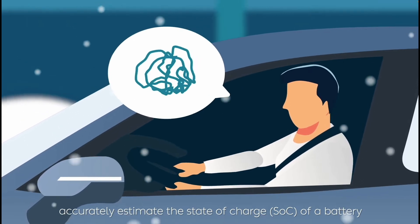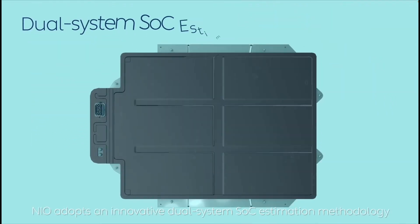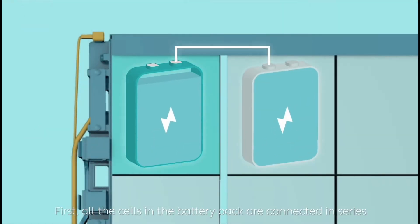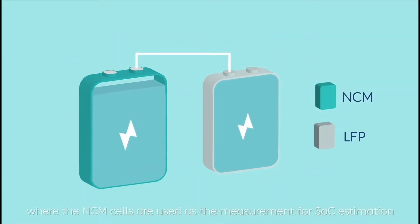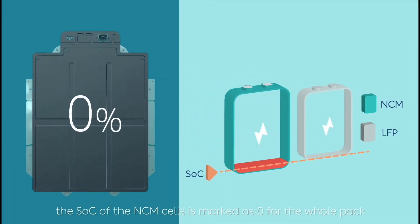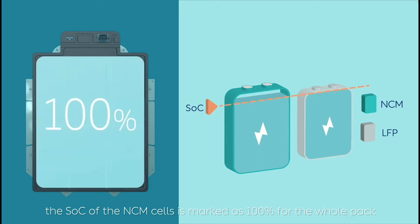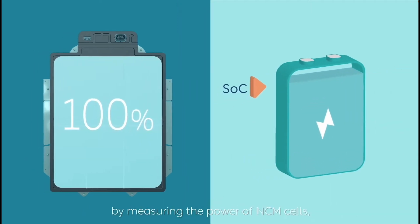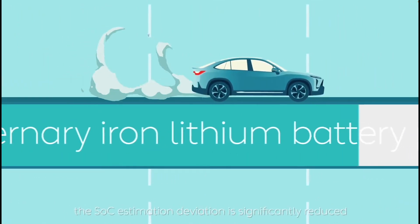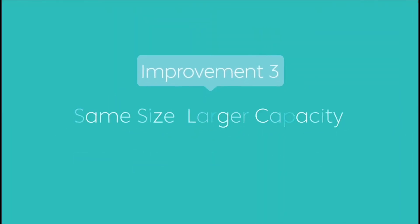The physical properties of the LFP cell make it particularly difficult to accurately estimate the state of charge of the battery. NIO adopts an innovative dual-system state-of-charge estimation methodology. The cells are connected in series, where the NCM cells are used as the measurement reference. When LFP cells are completely drained, the NCM state of charge is marked as 0% for the whole pack; when LFP cells are fully charged, it is marked as 100%. This reduces state-of-charge estimation deviation significantly from 10% to 3%.